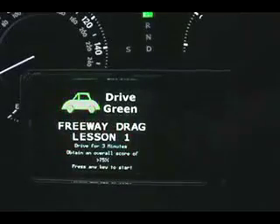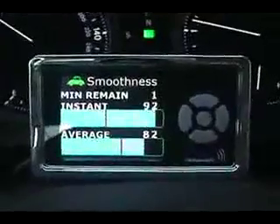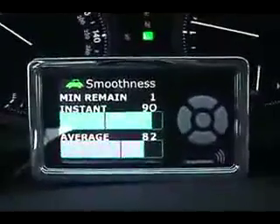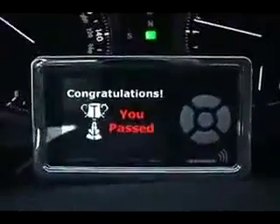In Kiwi's Drive Green mode, you'll have the opportunity to be presented with a set of challenges designed to teach you how to optimize your Kiwi score. Each built-in challenge or lesson gets increasingly more difficult as you pass each of the 20 available lessons Kiwi has to offer.